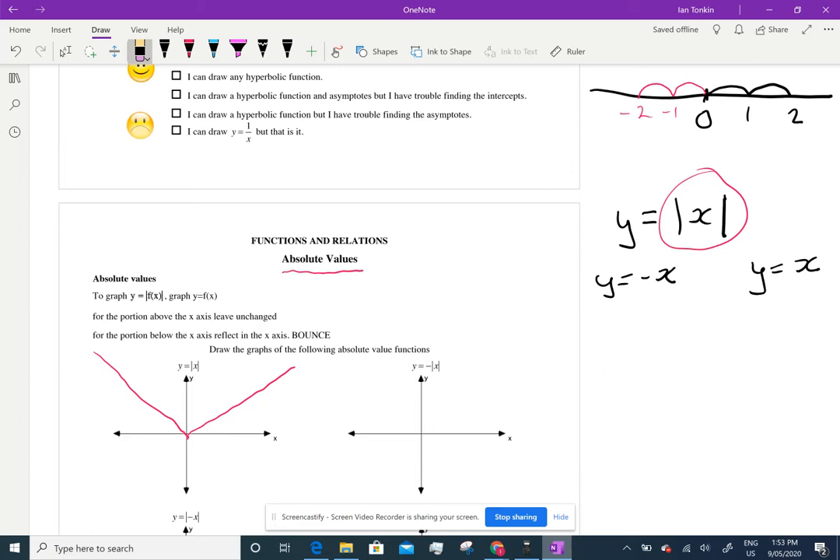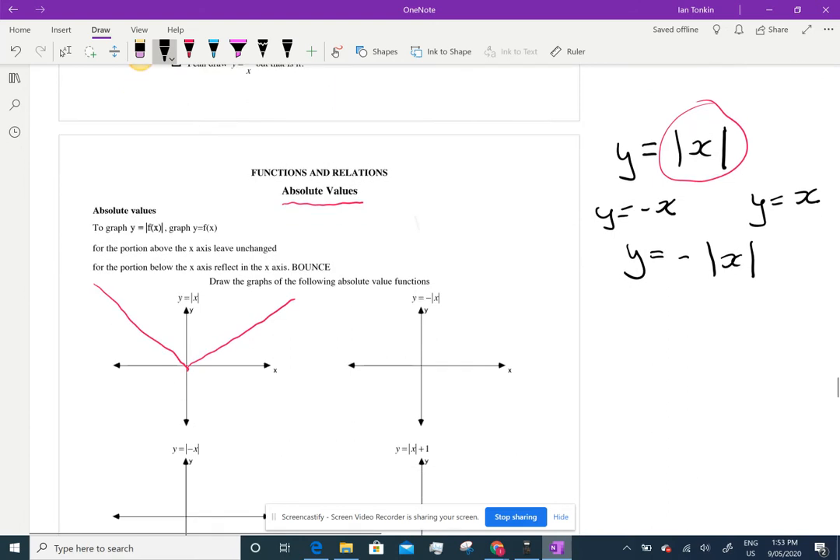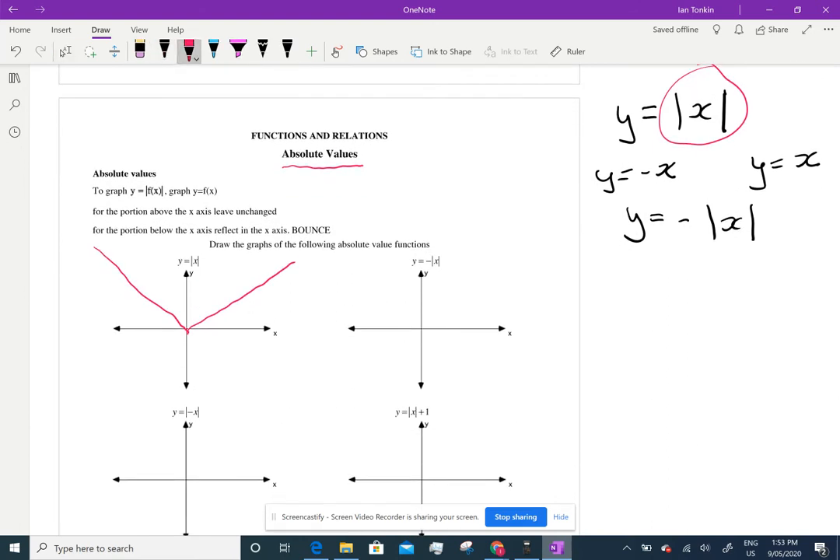If we wanted the negative bits, we would write: graph the negative part. Smart kids are going, oh well, that'll just be the bit that you crossed out. So there's y equals negative absolute value of x.